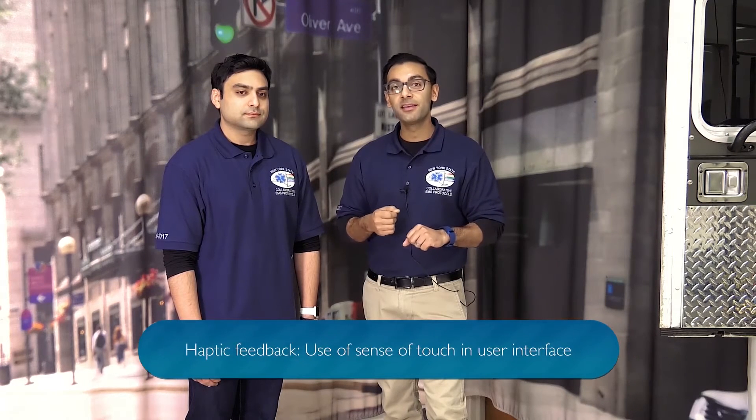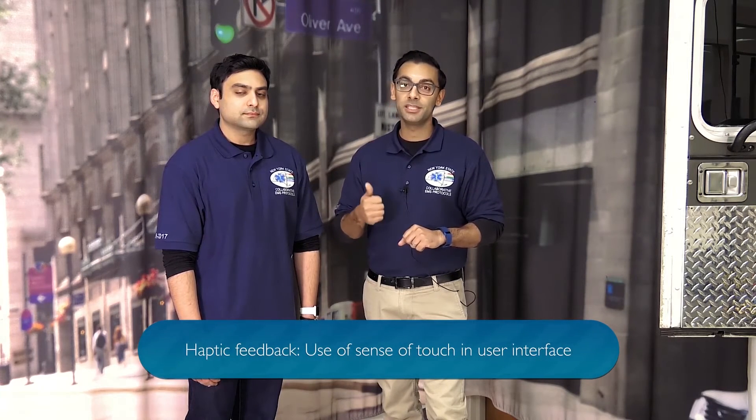Thus, we designed the Perfect CPR app, which is available on the Apple Watch Store, which Afan is going to talk to us a little bit more about. It's certainly designed to give us haptic feedback at a rate of 110 beats per minute.